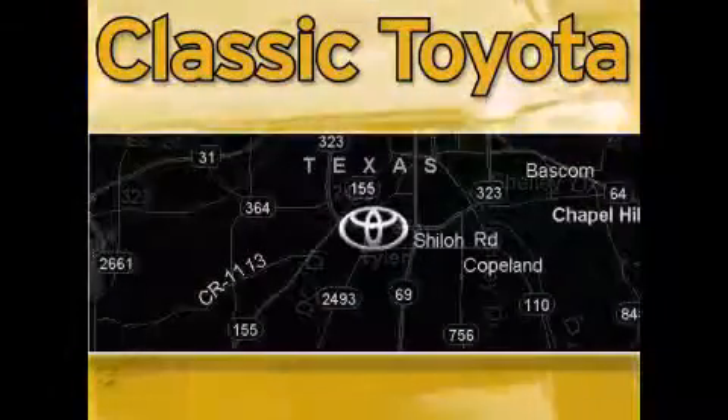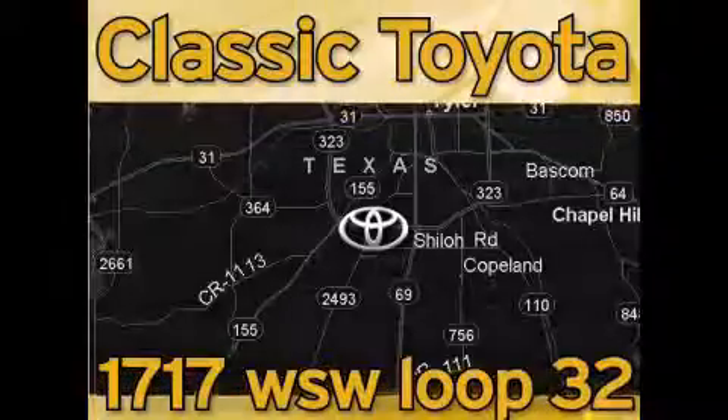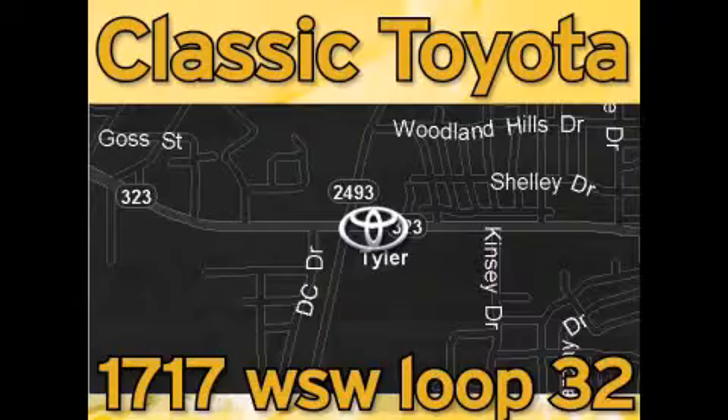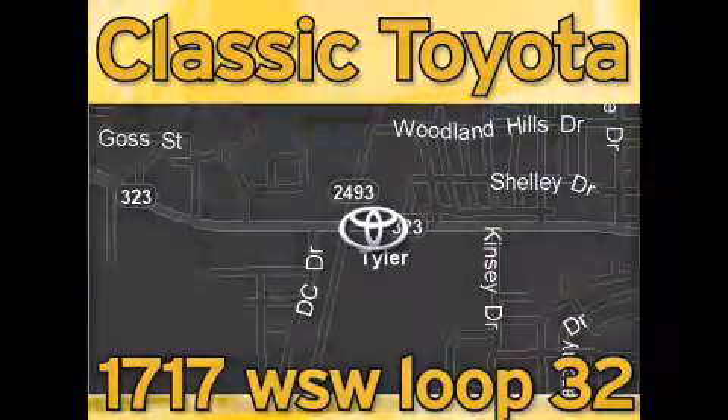Classic Toyota is located at the intersection of Old Jacksonville and Loop 323, across from the Brookshire's warehouse and Home Depot. Our goal is to exceed all of your expectations and to ensure that you'll return for future visits. Thank you.